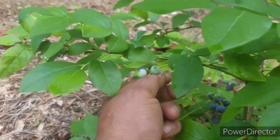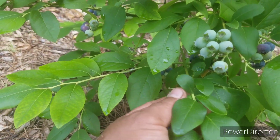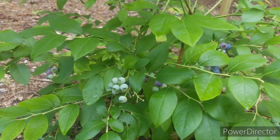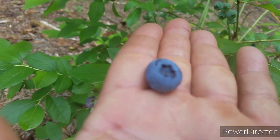I just love picking blueberries. And these guys here, they'll be fruiting for a while now, so we'll be harvesting these blueberries for a while. Now you can see these are good-sized blueberries.